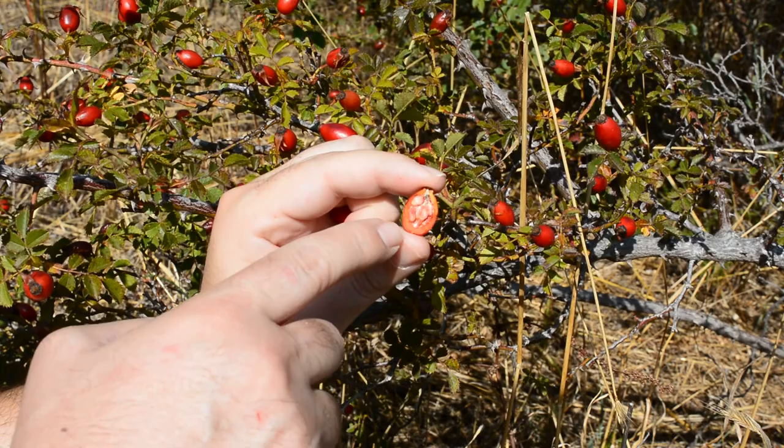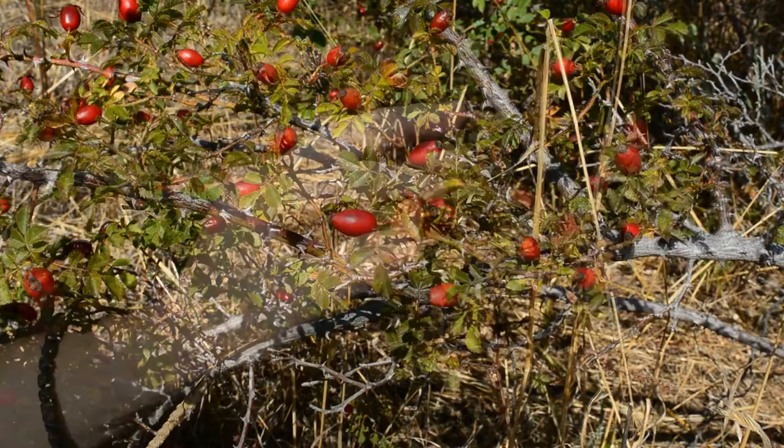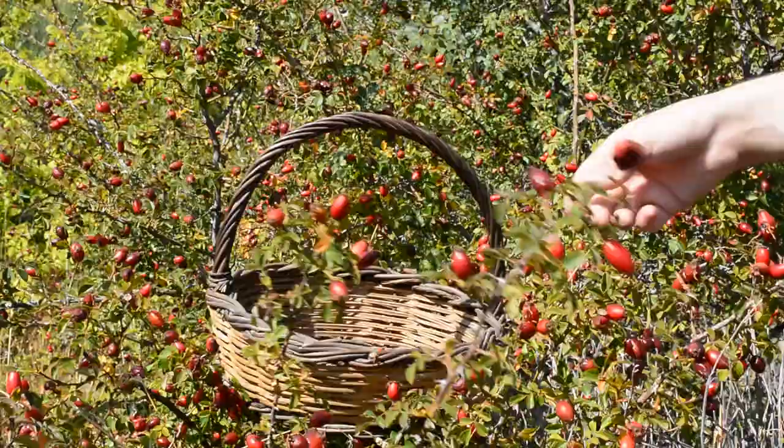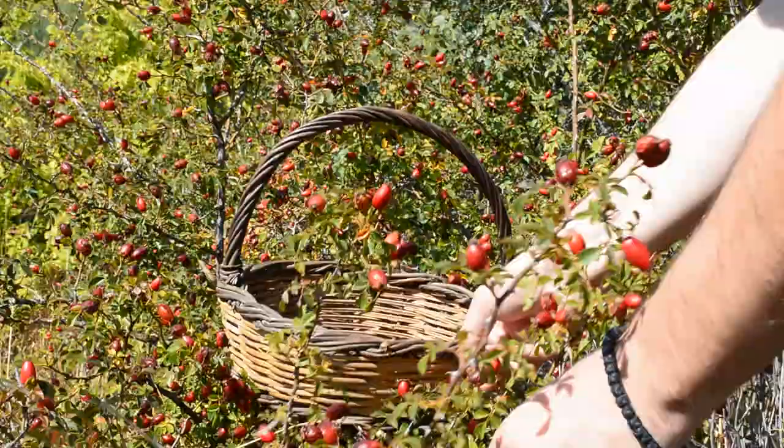Here we see the fruit opened in half — the seeds and the tiny hairs around them are visible. When we discard the hairs we can eat the fruit raw as it is. It has a very interesting taste that combines sweet and sour. The fruits remain on the bushes during the winter, which is why they are a valuable essential food for wildlife. For this reason it is good not to pick all the fruit from the bushes so that these creatures can survive the winter.